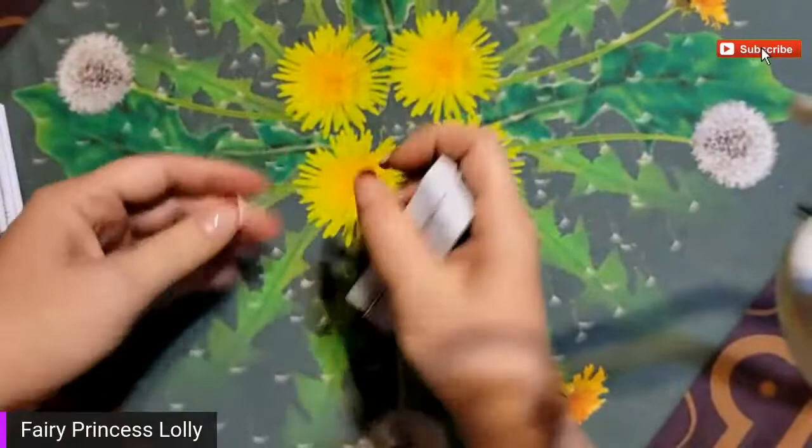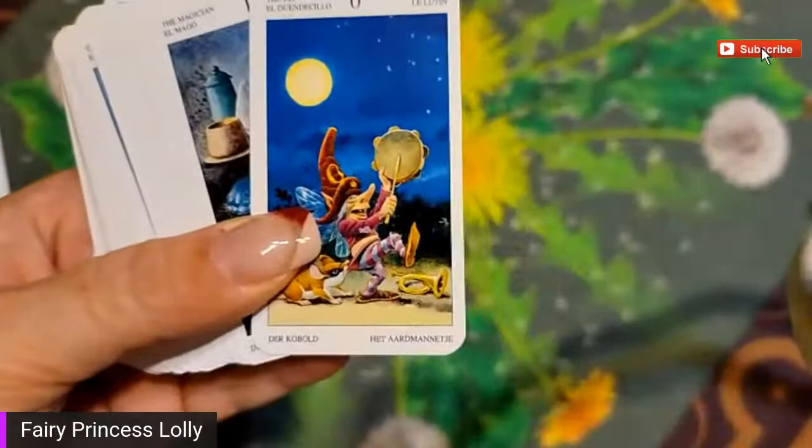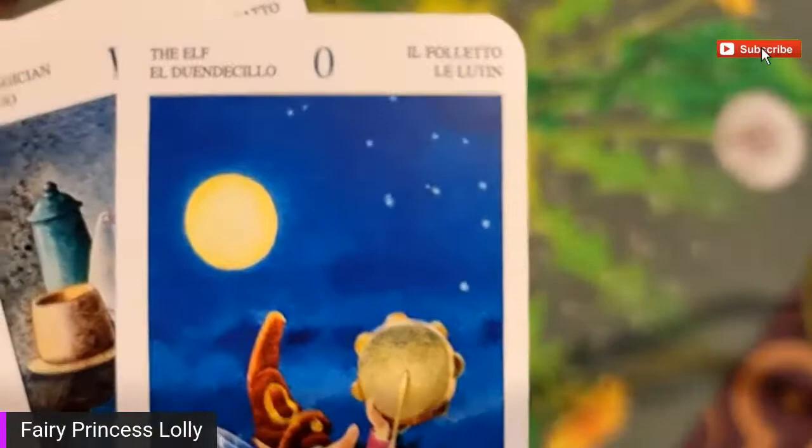Mix them all up - no wait, first let's look at the major arcana, and then if you want me to do a one card drawing for you, put your name into the comments and I'll do a one card drawing for you for funsies. Oh wait - maybe the zero... oh no, that must be the fool. It says 'the elf' but it must be the fool since it's a zero.